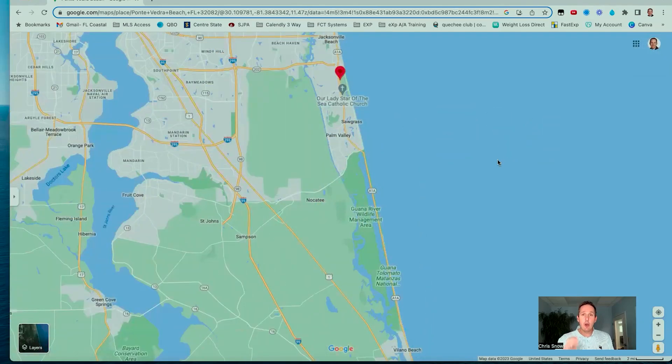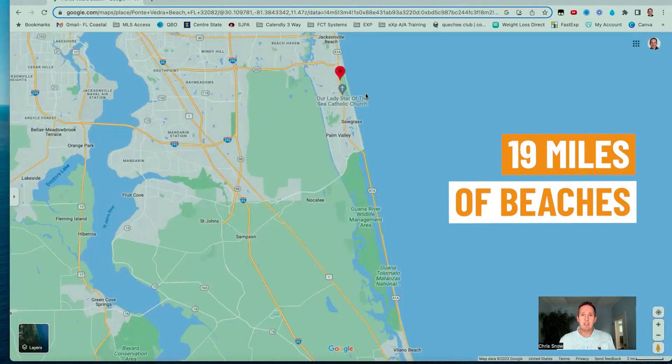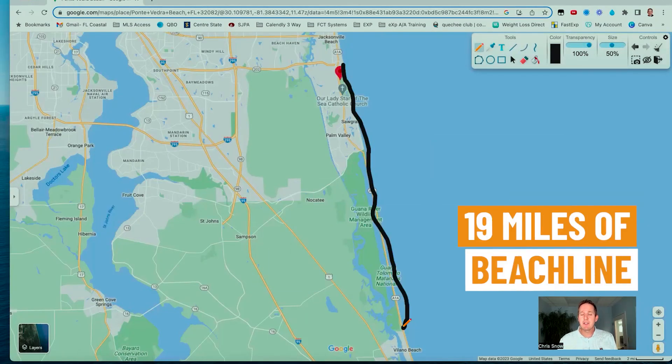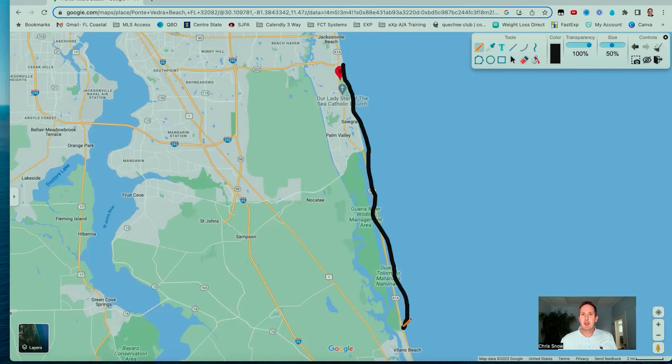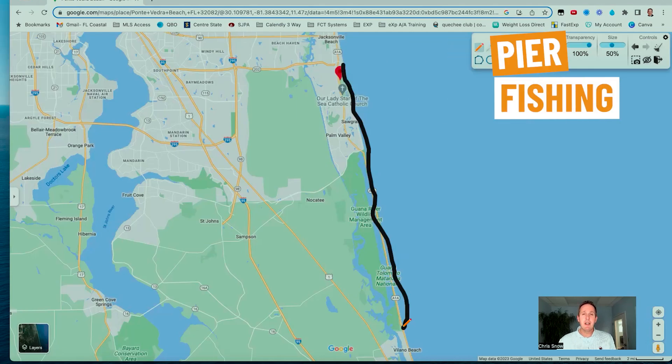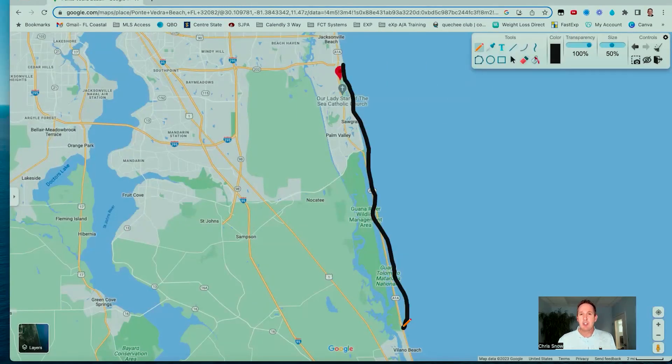When we take a look at the coastline, the great thing is if you love beaches and water, there are about 19 miles of beaches considered in Ponte Vedra Beach and South Ponte Vedra Beach — from this area right up here, all the way down the coastline to about where we start getting into the Vilano Beach area. So plenty of places to enjoy public beach access, whether you like to fish, jog, walk, or just watch sunrises over the Atlantic Ocean.